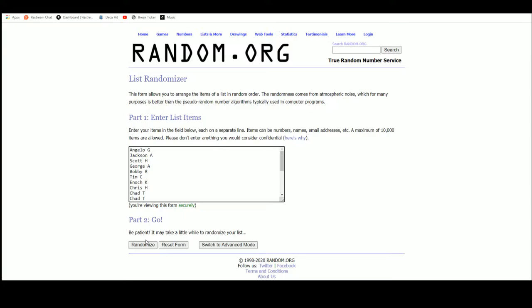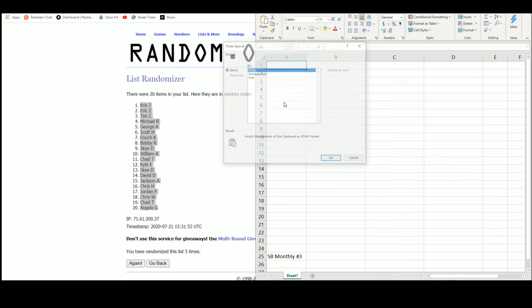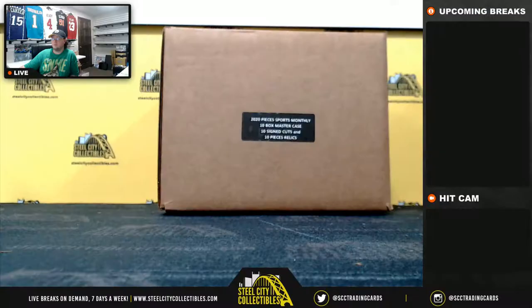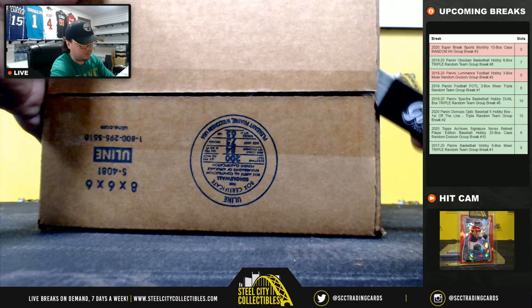We have our twenty names. Chris J is up top, Angelo on the bottom. Good luck everybody.